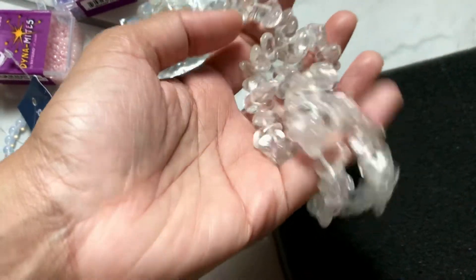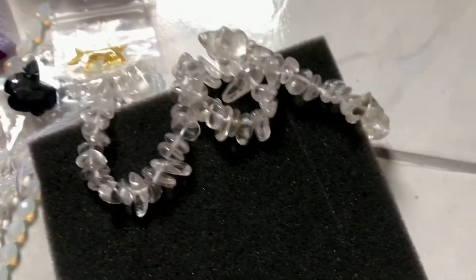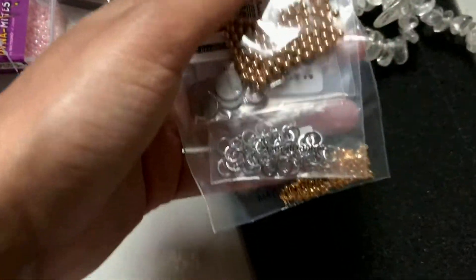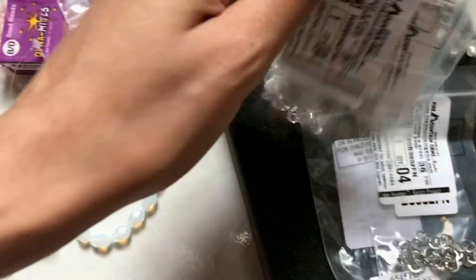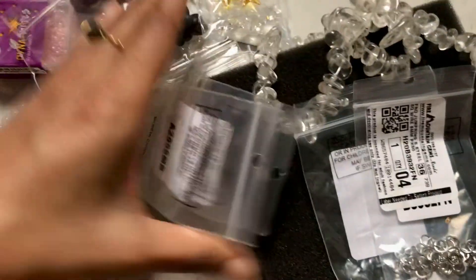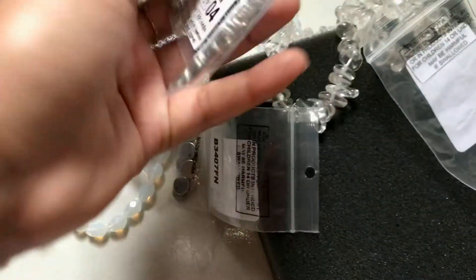Some clay quartz — love this. Some gold pearls and some little stainless steel tags and balls to make stainless steel jewelry.